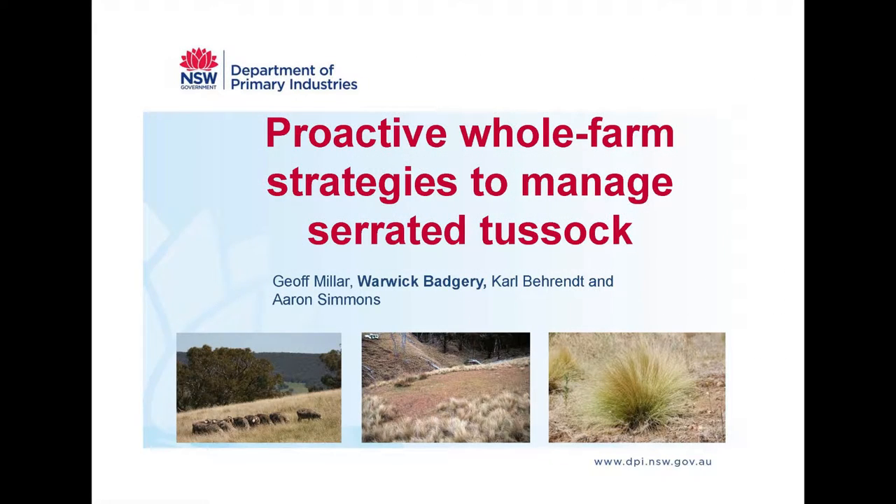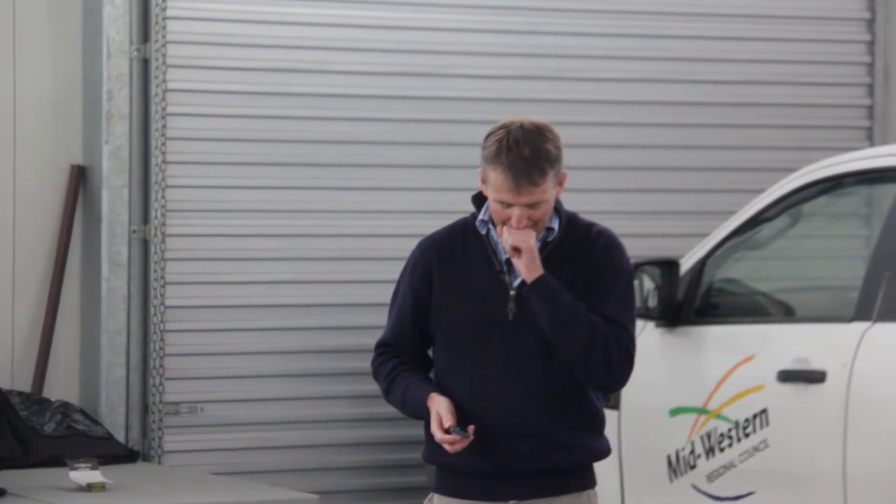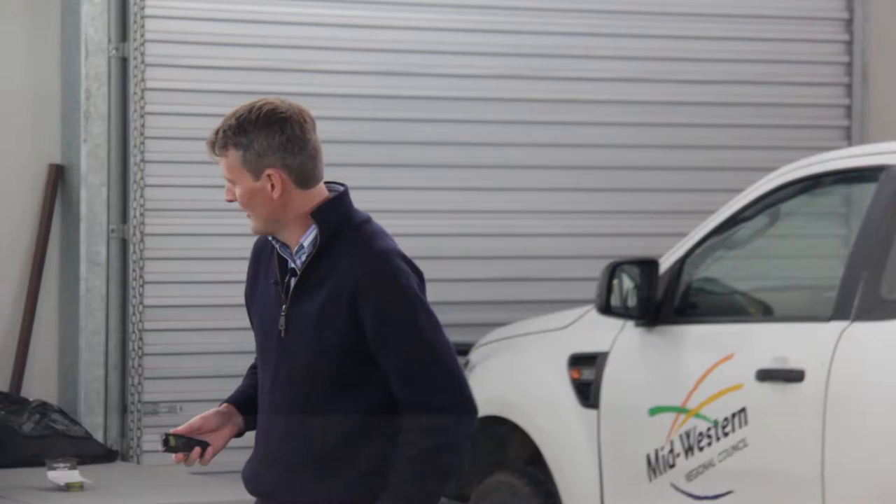I've been working on serrated tussocks since about 2000, although I did have a break in the middle and started doing some other work in grazing systems. We've come back to our serrated tussock work after our learnings from that grazing systems work. To be successful with serrated tussock management, you have to work at the whole farm level and you have to be profitable, because if you don't have the money coming in, you can't do the work that's needed to control the tussock. It's all interlinked — you can't just focus on the tussock problem on its own.